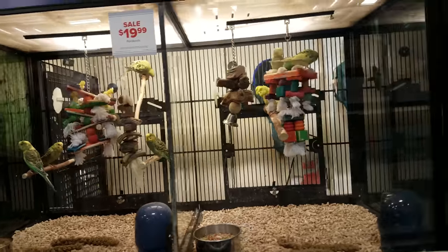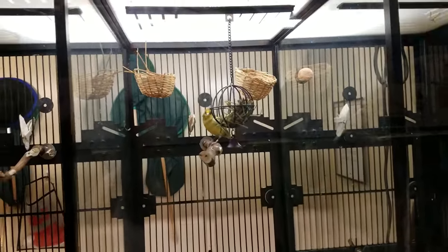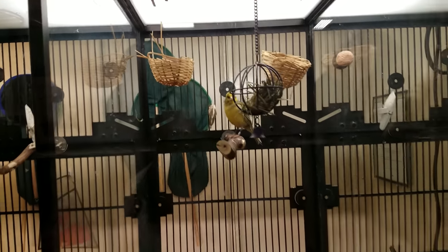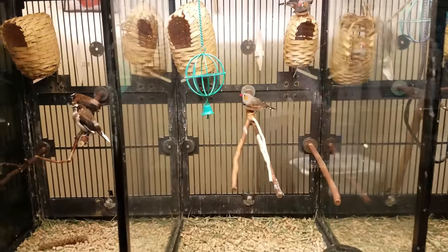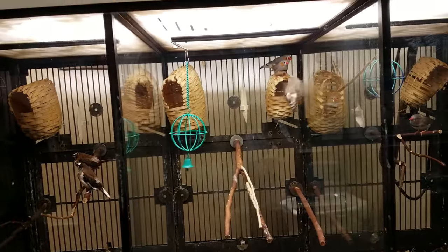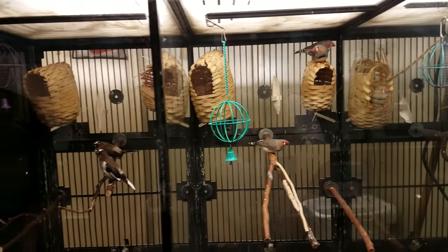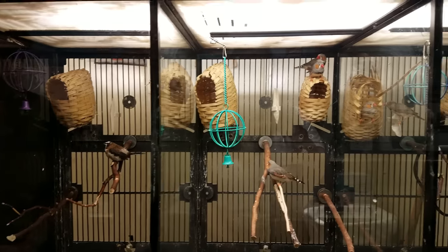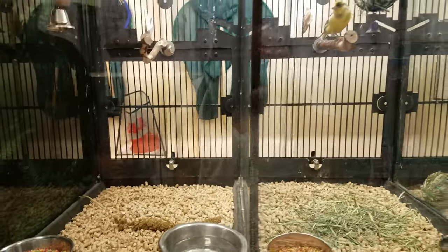My grandpa used to have canaries — you carry them in a coal mine just to stay safe. Look, that one's just staring at us. Down here we have a zebra finch. My grandpa had tons of finches too — he had like hundreds of parakeets, finches, lovebirds, all kinds.